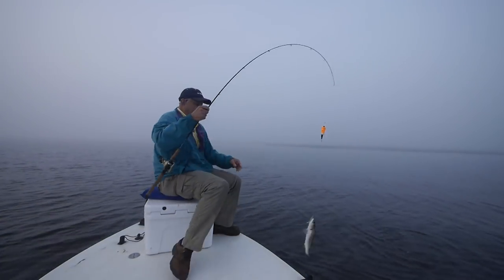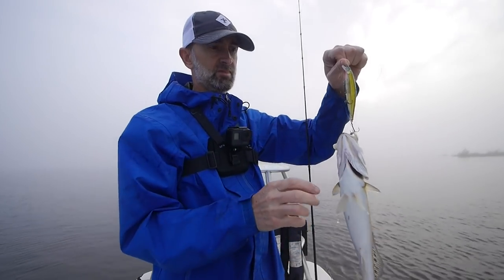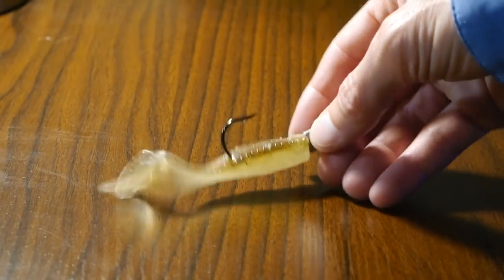We pulled into this one area — there were a lot of crab traps there and these oil slicks popping up. We had been catching with popping corks, like a swim bait under a popping cork, and some jerk baits like the Rapala Shadow Rap, but none of those really worked in this area. There was something going on but nothing was hitting those other baits, so we started tight-lining a swim bait on the bottom.